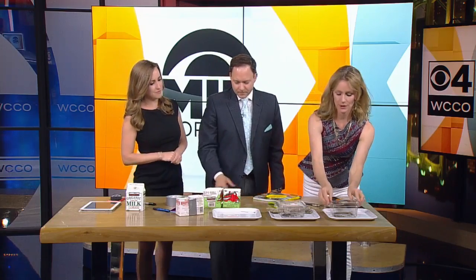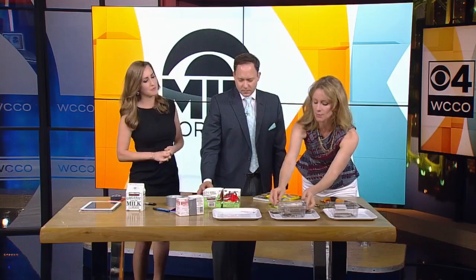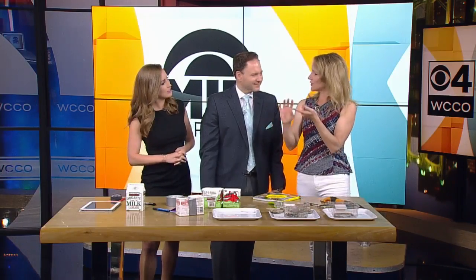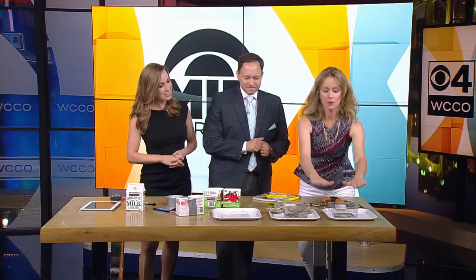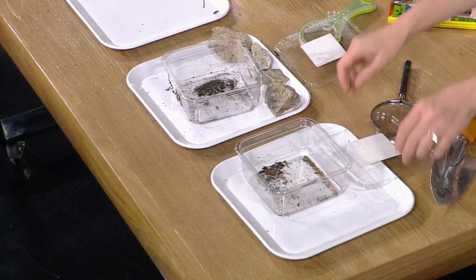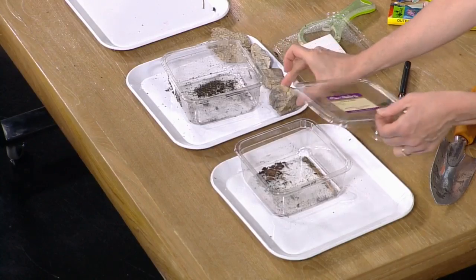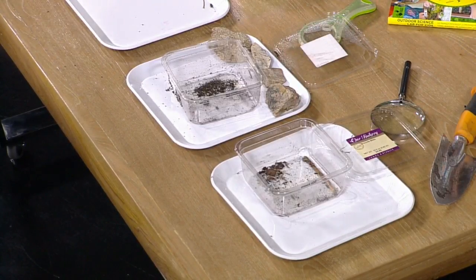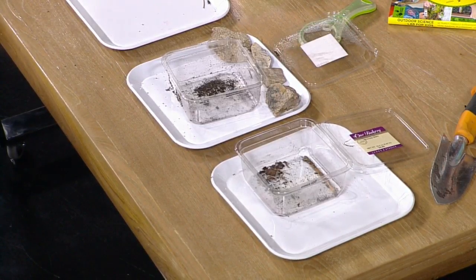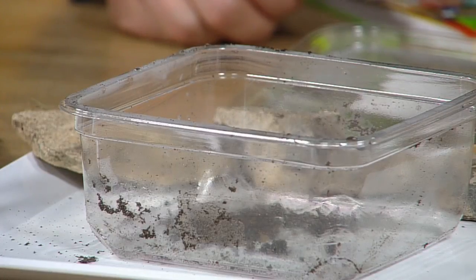The other thing that's really fun to do is make pitfall traps. You just take yogurt containers, Tupperware, whatever you want. Dig a hole in your garden or under a bush and bury it so it's even with the dirt. It's like a booby trap for bugs! I recommend covering them — put some rocks around them and prop the lids up so that if it rains, the bugs don't all get drowned. I put these in my garden and under a bush last night, just to see what you catch.